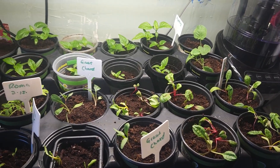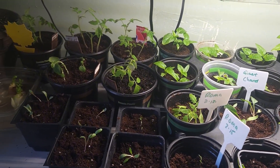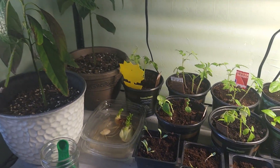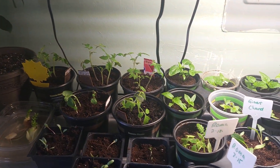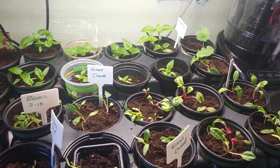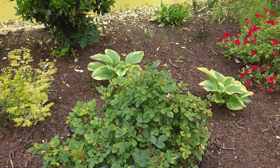We had so many different seeds that we started — from Swiss chard to Roma tomatoes, peppers in the back, and other tomatoes. I also had some things I was trying to root. Those right there — those were our avocados! I was so excited about that as well.